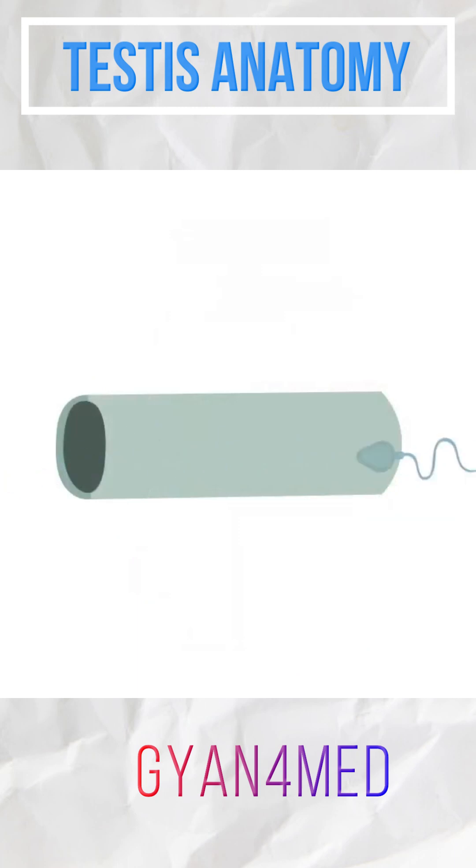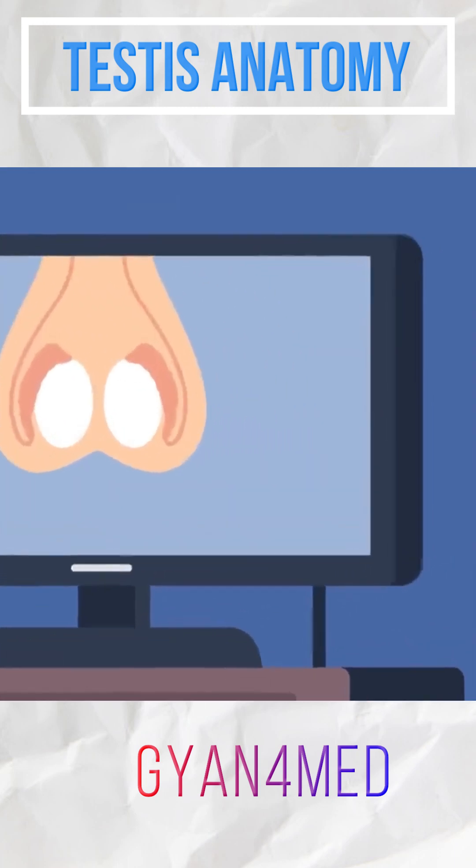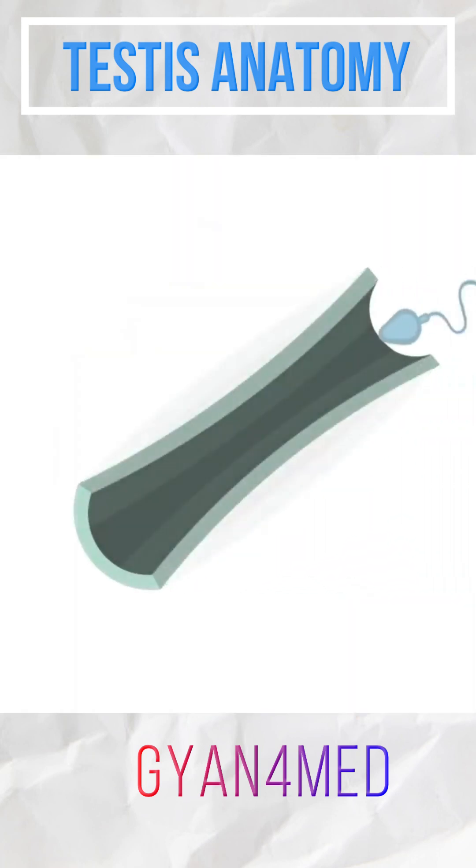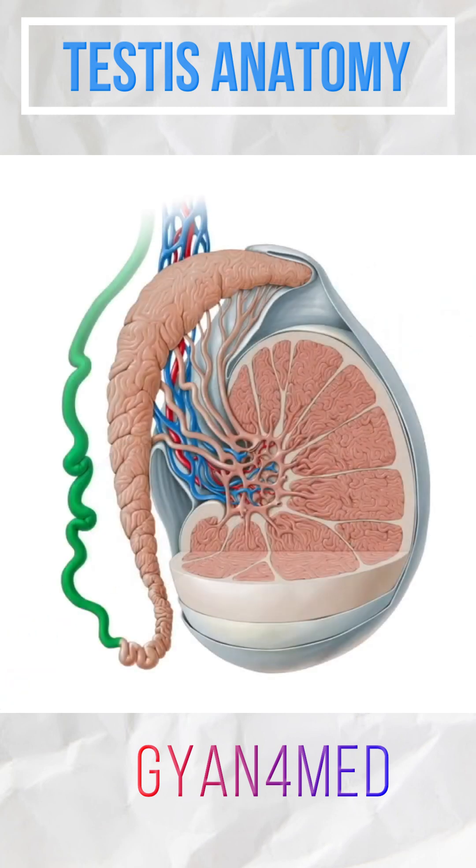The epididymis is not just a tube for sperm to pass through; it also plays an essential role in the maturation of sperm. The epididymal tubes are surrounded by smooth muscle which contracts in a peristaltic motion, pushing the sperm towards the ductus deferens.